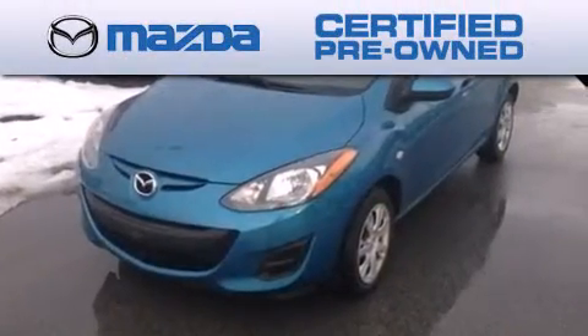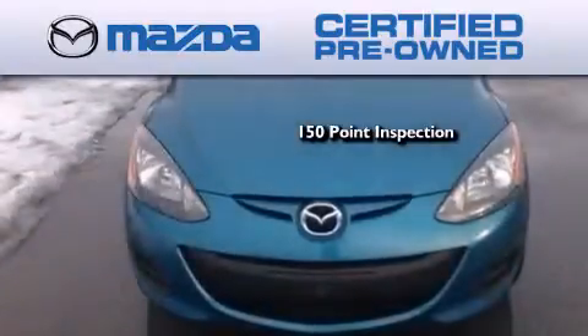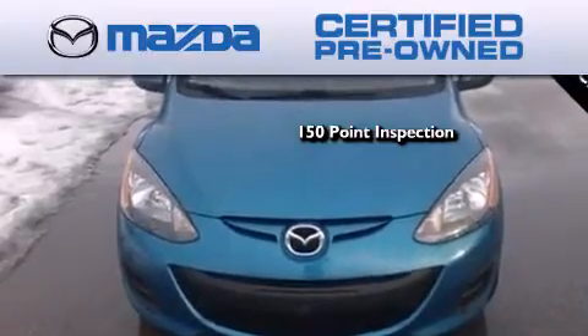Because we want your certified pre-owned Mazda to feel like new, each vehicle is required to endure an uncompromising 150-point inspection.